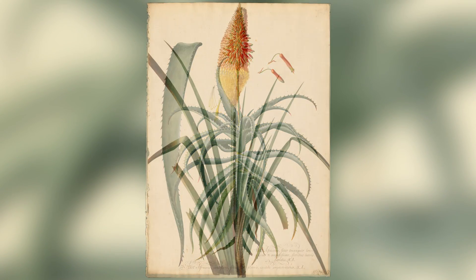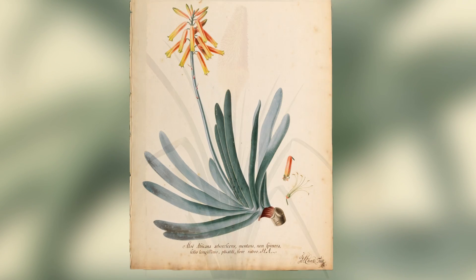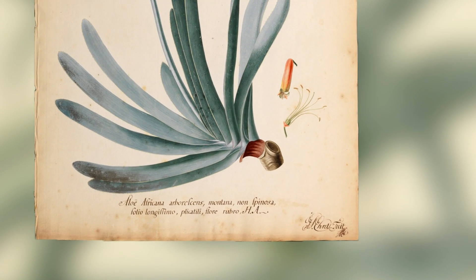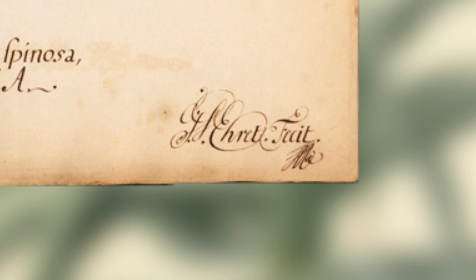They're beautiful — they are rather lovely things. They're produced in the most magnificent style and signed very proudly: George Dionysius Ehret. Dionysius. Good name.